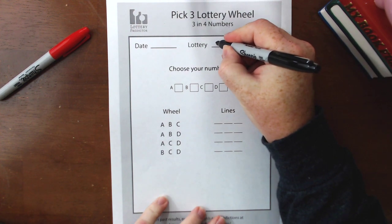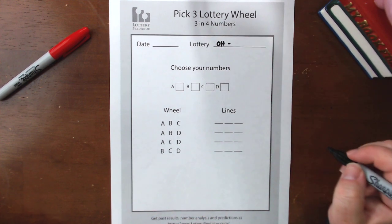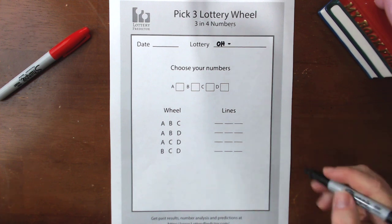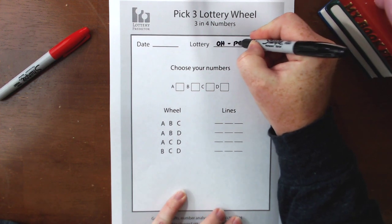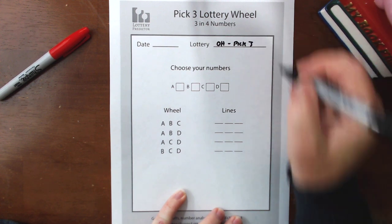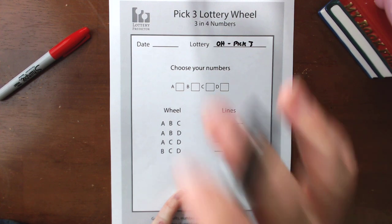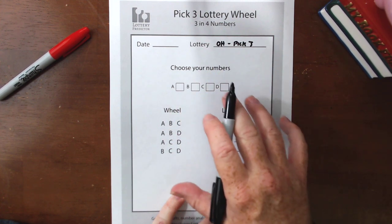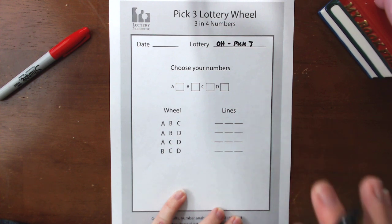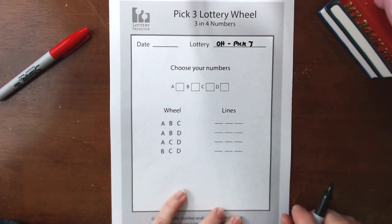We're going to be doing the Ohio pick three. There have been a lot of requests lately for help with the Ohio pick three — you know who you are — so this is for you. We'll be doing your pick three rundown and hopefully we'll get some winning numbers for you here. As far as the date's concerned, there's no specific date for this rundown because the way in which we pick our numbers is specifically from the last 30 days, and you can play these moving forward for the next few weeks.